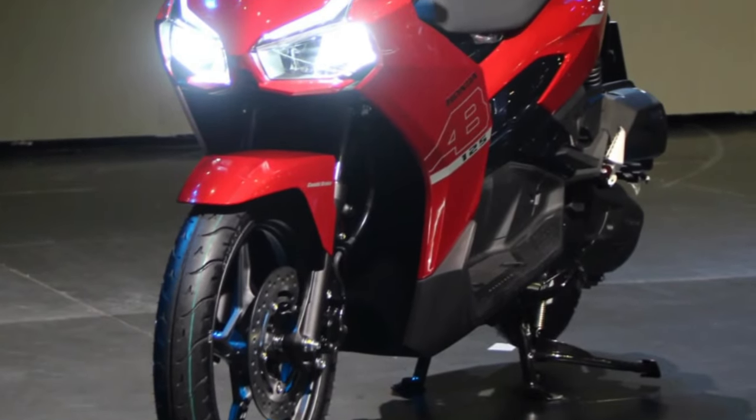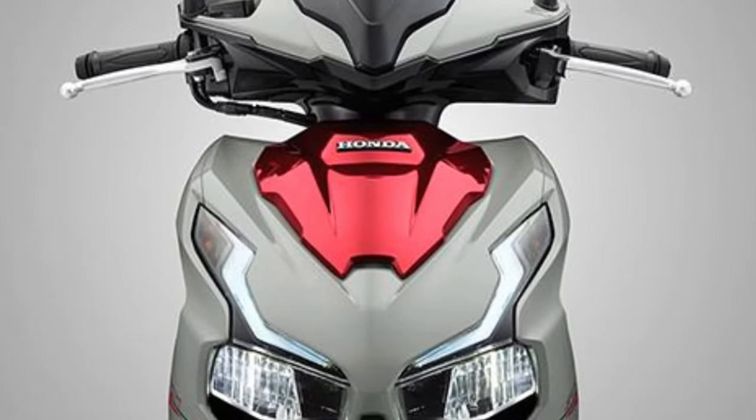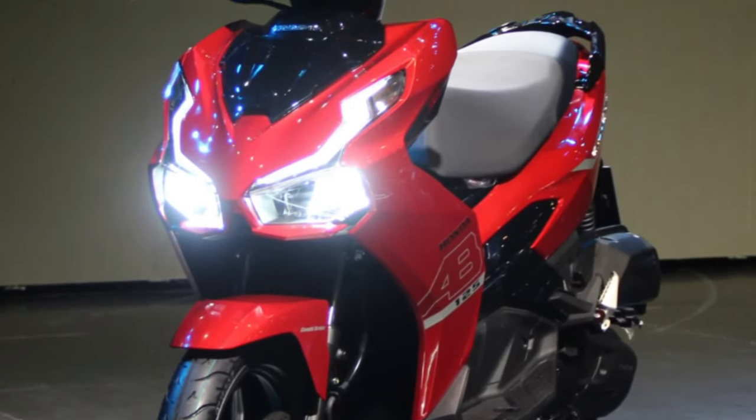The chassis of the Airblade is a masterpiece of engineering, featuring a lightweight frame and advanced suspension system that provide a comfortable and stable ride, even over rough terrain.